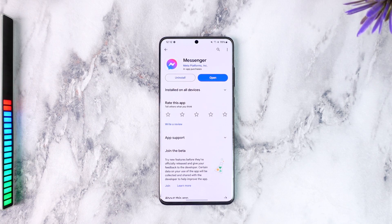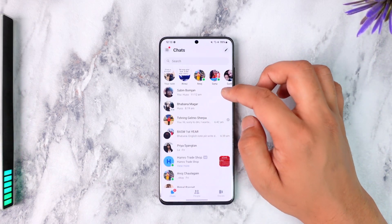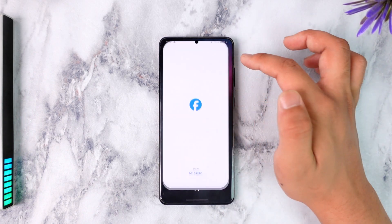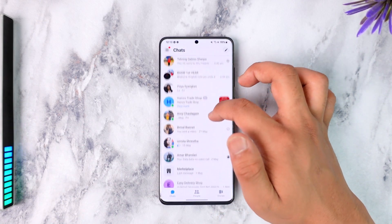For Facebook Messenger to work, you will need a Facebook account. Messenger is just like an additional app — it does not mean that you need to use Messenger, because you can always chat using the Facebook app itself by tapping the chat icon from the top right if you don't have Messenger installed.